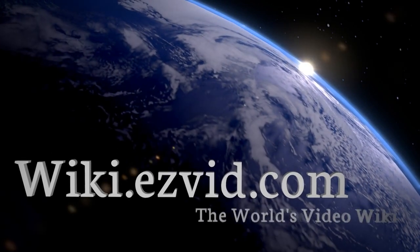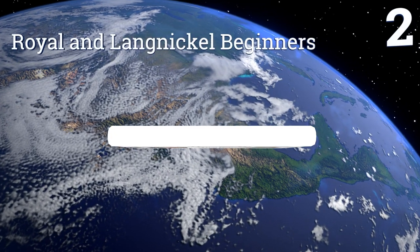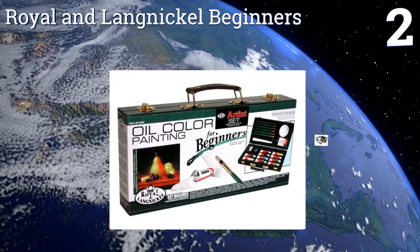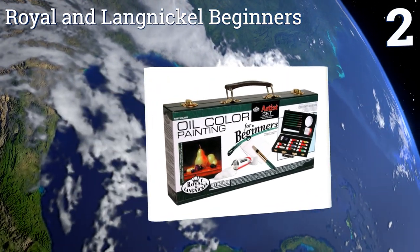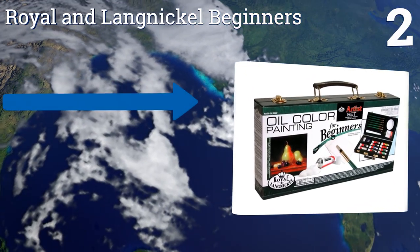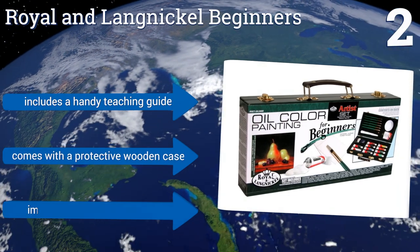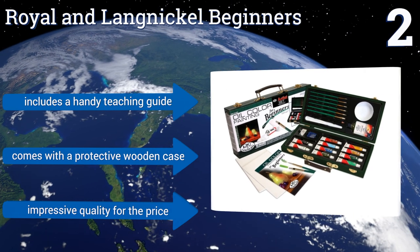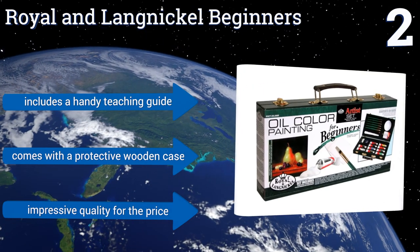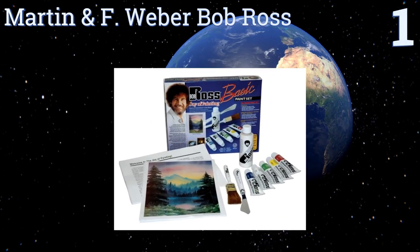At number two, the Raw and Lang Nickel Beginners comes with everything you need to create your very own masterpiece, including two canvases, paints, brushes, and other tools. A handle makes it ideal for a wannabe artist on the go who likes to paint on location. It includes a handy teaching guide and a protective wooden case. It's impressive quality for the price.